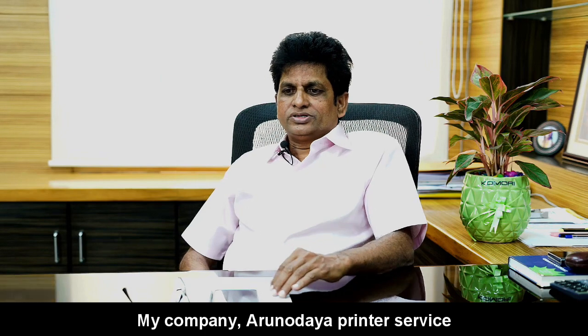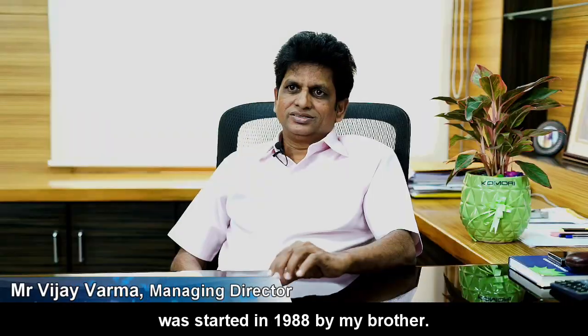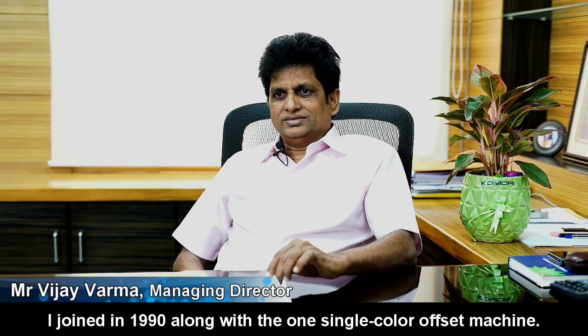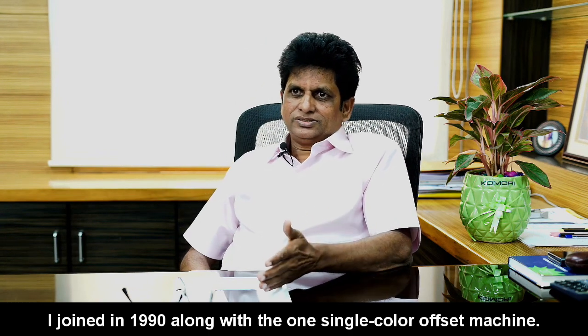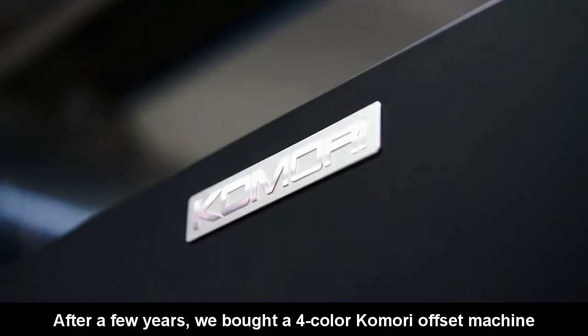My company Adhanodaya Printer Service started in 1988 by my brother, then I joined in 1990. Now, along with the one single color offset machine, after a few years we bought a four color offset machine.